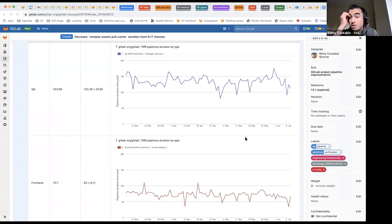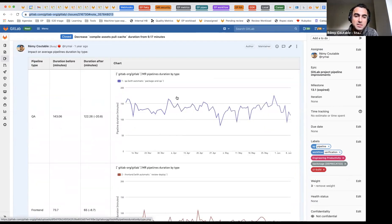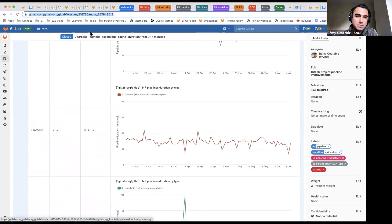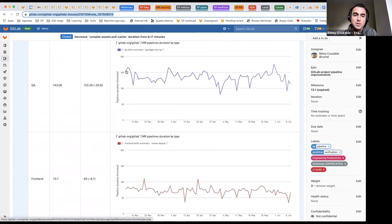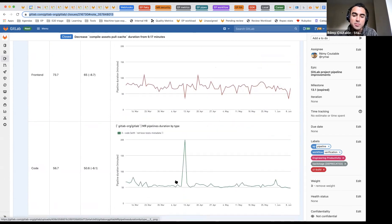Yeah, definitely. We do graph — I'm sharing a GitLab issue but the graphs are from Sisense. I won't show you right now because I need to log in, but we graph all that. We graph by pipeline type — for example, this one is for the QA pipeline, this one is from the front-end pipeline type which deploys review apps, and this one is from the code pipeline type, mostly back-end pipelines.